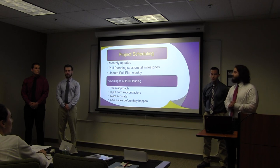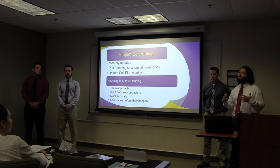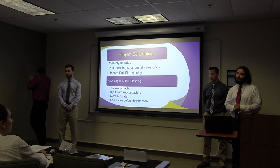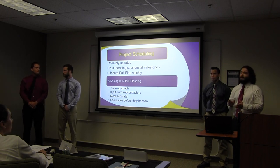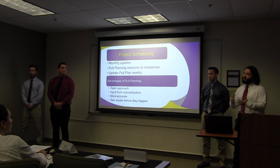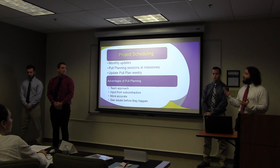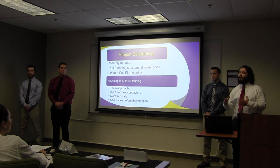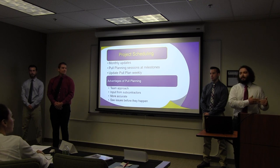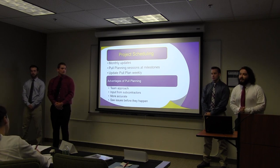I'm Vincent Cinella and I'm going to be talking about the project schedule. Before I get into some of the details, I wanted to talk a little bit about our scheduling process here at Sumner Construction. Each month we're going to be updating our baseline P6 schedule and providing you with a schedule narrative so we have a clear and accurate snapshot of where we are in the job. In addition to our contractual obligation for the P6 updates, we are early adopters at Sumner Construction Company and we're big believers in pull planning. Pull planning is a somewhat new scheduling methodology based on pulling backwards from milestones rather than the traditional linear approach.